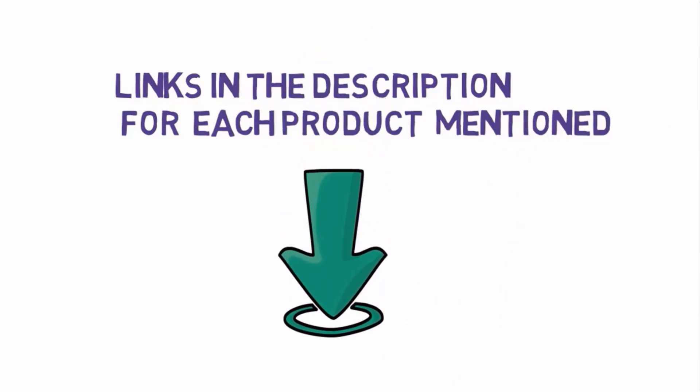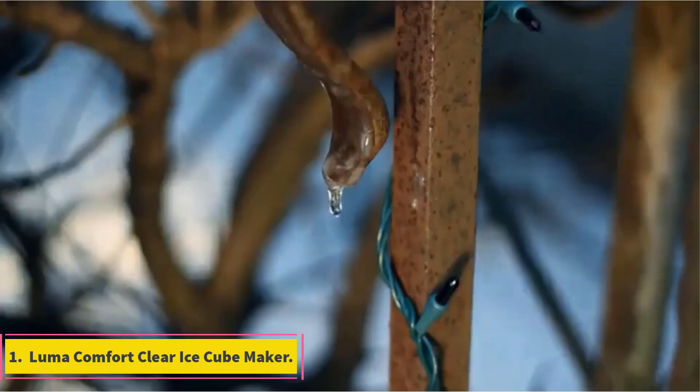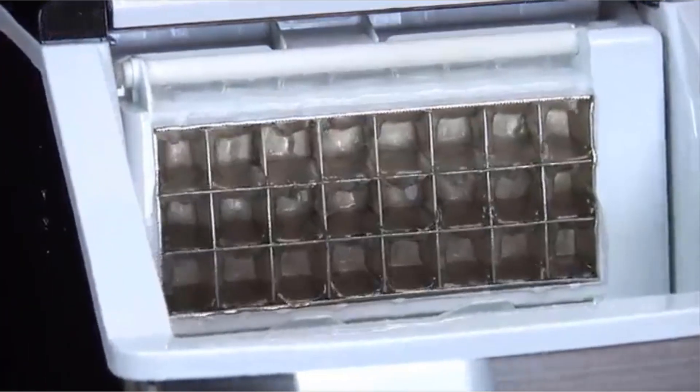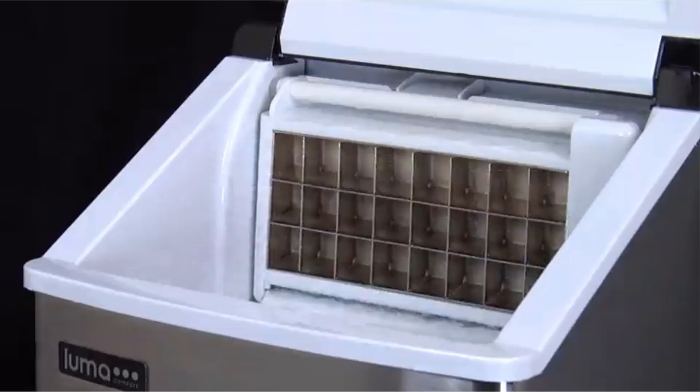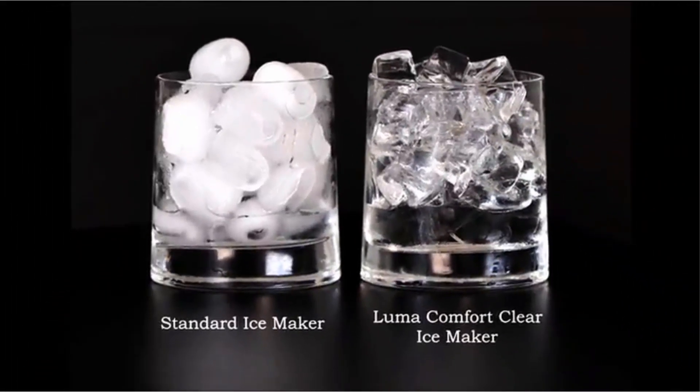Number 1: Lumer Comfort Clear Ice Cube Maker. Epicurious and Wirecutter both picked the Lumer Comfort Clear Ice Cube Maker. 78% of 1,100 plus Amazon reviewers rated this product four stars or above. Reviewers rave that this ice maker produces very clear, restaurant-quality ice, and our lab testers loved it just as much.